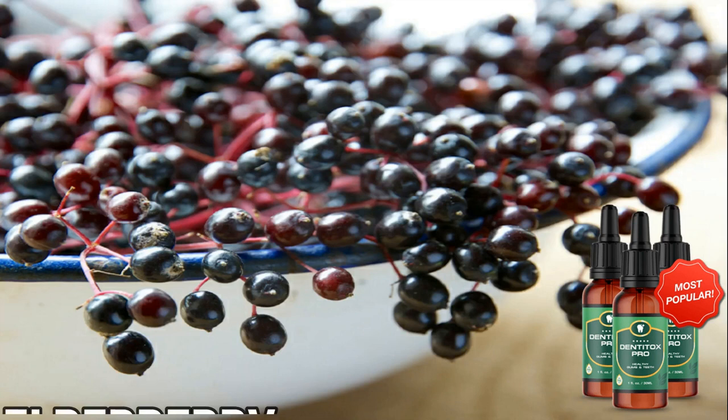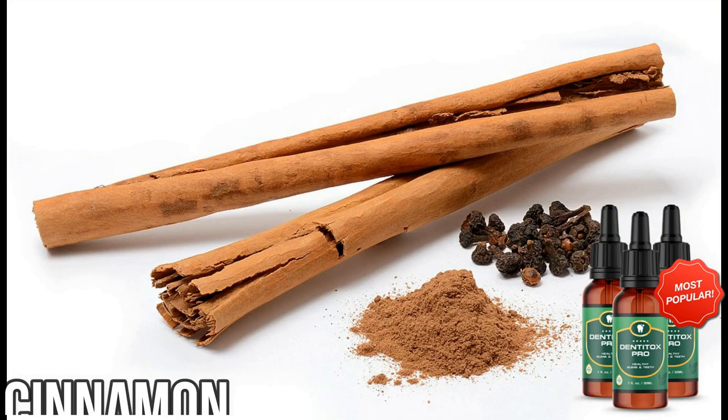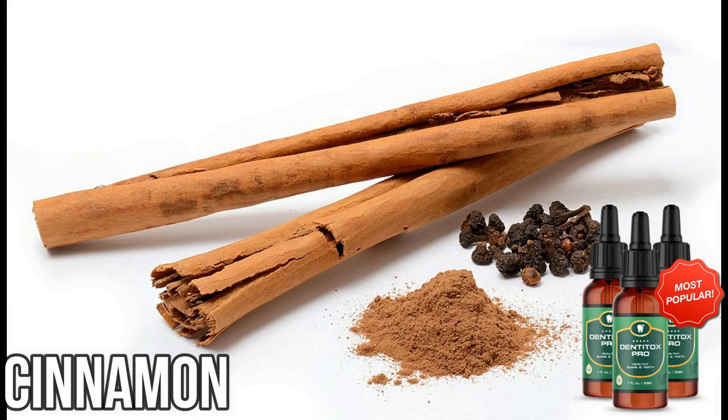Elderberry has exploded in popularity over the years. Studies have found elderberry has anti-inflammatory and antibacterial properties. It has also been shown to help with gingivitis. Cinnamon is gaining popularity, and studies have shown that it can help to eradicate bacterial infections, reduce inflammation, and even prevent cavities.